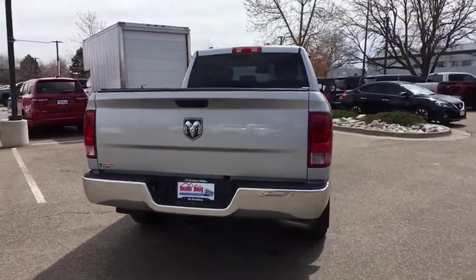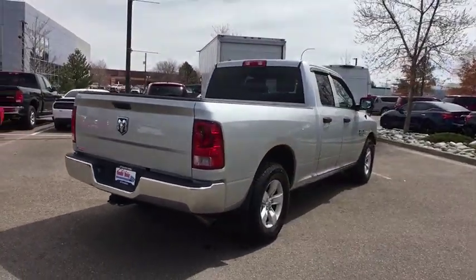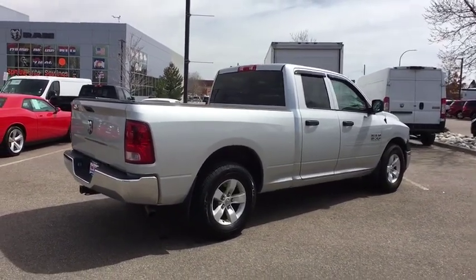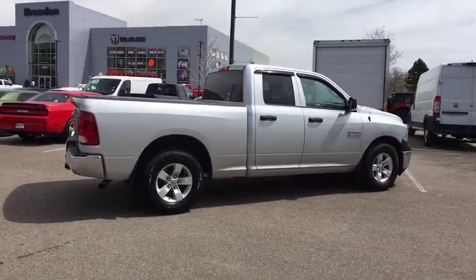Power windows, power door locks, tachometer, tilt steering wheel, head-up display, rear view camera, privacy glass, power heated outside mirrors, and trailer hitch receiver.